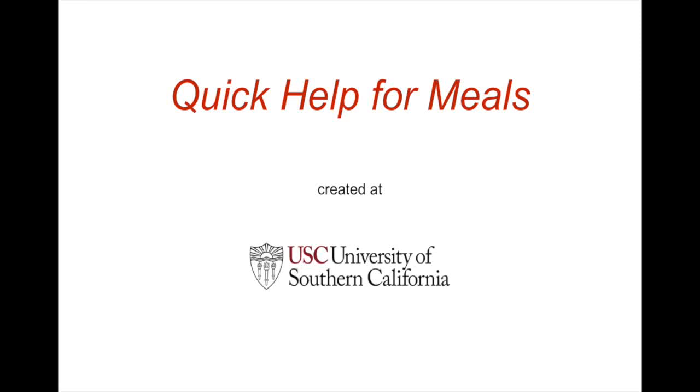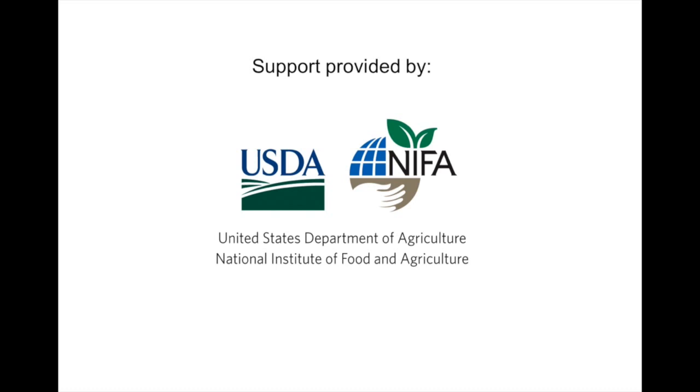This video demonstrates a mobile phone app helping users prepare vegetables in meals and snacks. The app also offers ideas about managing family eating for better health and about savvy food shopping. We call the app Quick Help for Meals. It was designed by Susan Evans and Peter Clark at the University of Southern California, with support from the U.S. Department of Agriculture, which helped create the app and field test it with families.